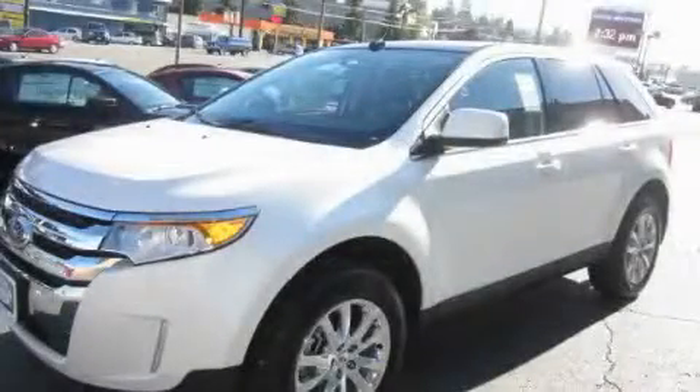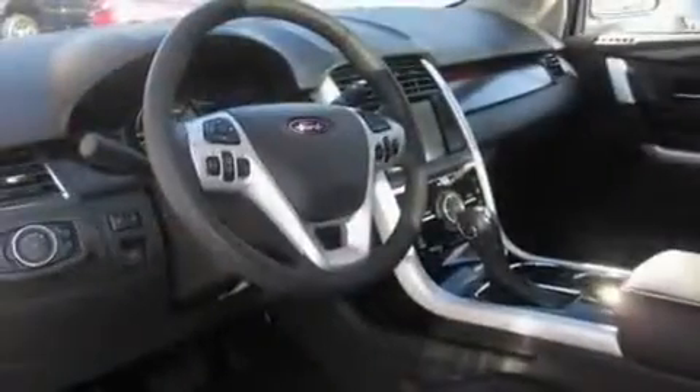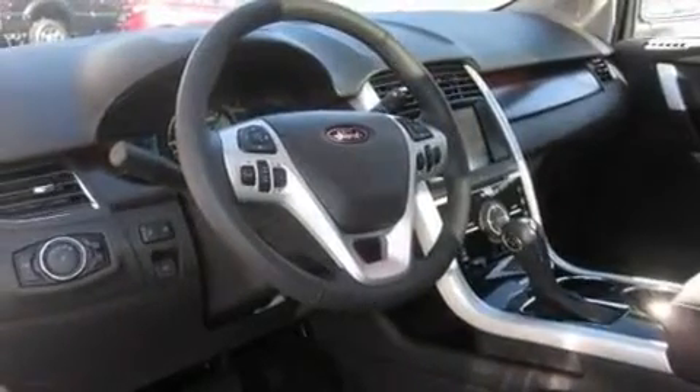This is a brand new 2011 Ford Edge. Plenty of space for what you need. It has a 3.5 liter 6-cylinder engine, an automatic transmission, and 4-wheel drive.